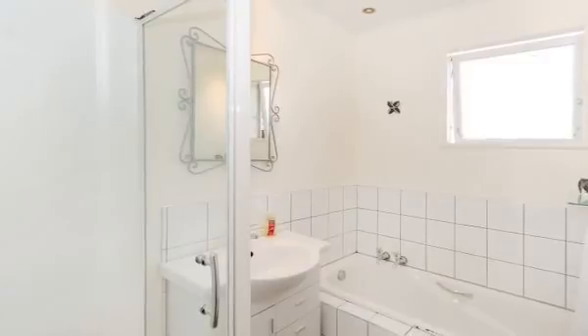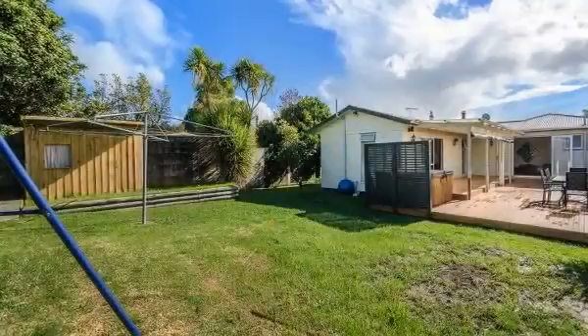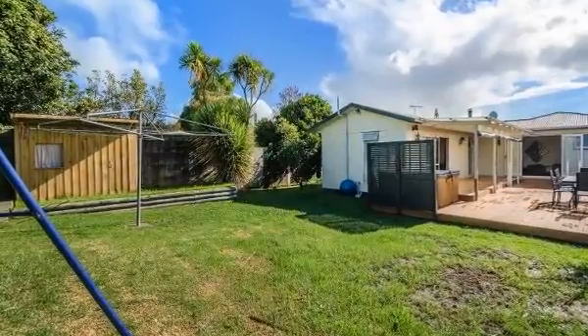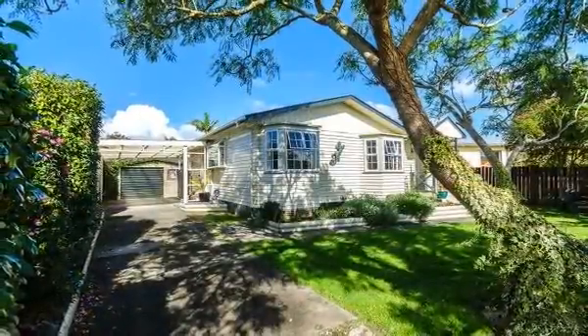This home is within close proximity to motorway, local schools, recreational and fitness facilities, great cafes and local shopping. For the shopaholic, it's only a short drive to the new shopping complex in Walters Road in Tukanini.